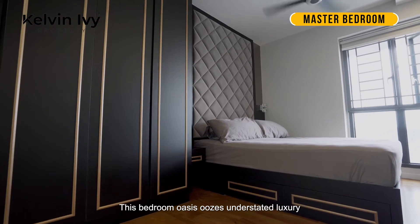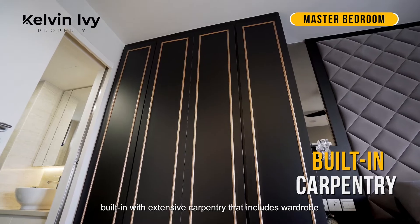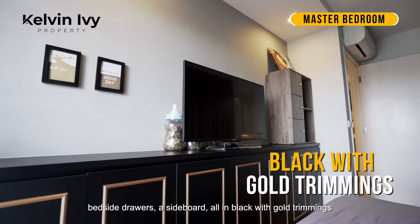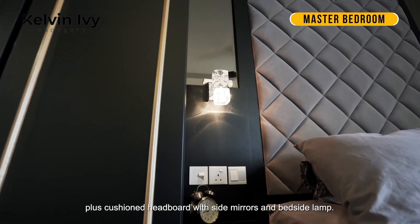Retire to the privacy of the corridor and master bedroom for bedtime. This bedroom oasis exudes understated luxury, built in with extensive carpentry that includes wardrobe, bedside drawers, a sideboard — all in black with gold trimmings — plus a cushion headboard with side mirrors and bedside lamp.